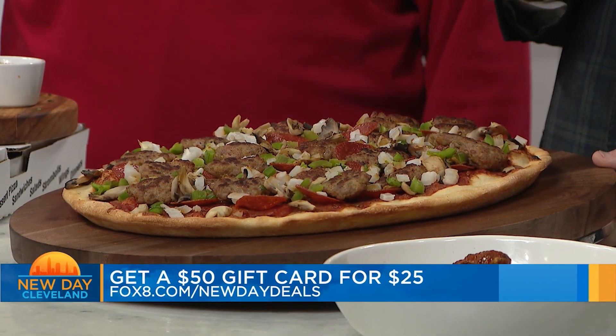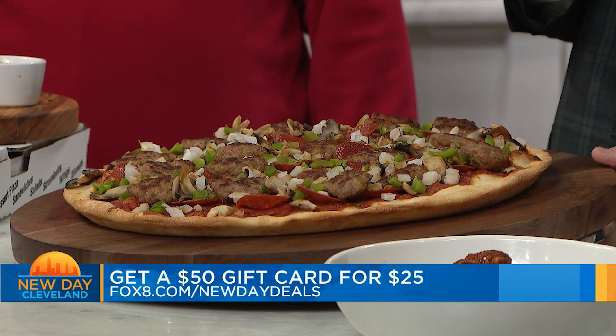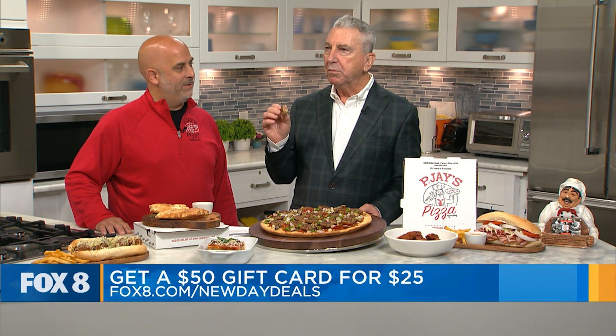Get a $50 gift card for $25 — can't go wrong with that. They're open seven days a week, open pretty early and stay open pretty late. Been around over 30 years. PJ's in Parma on Ridge Road, just past Snow. Thank you very much. Thanks for having us. Thanks for the sausage — the sausage is delicious.